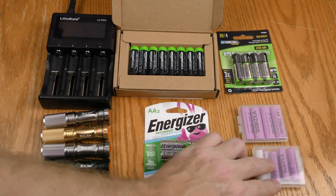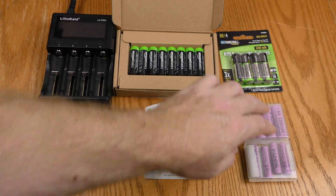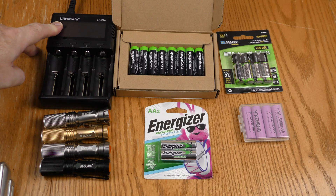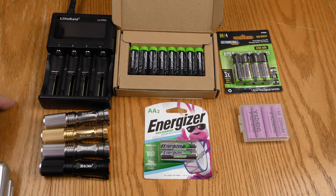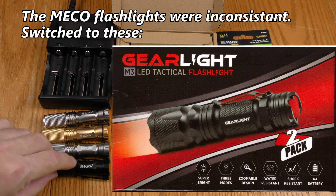I also got a deal on Amazon — four AAs and four AAAs — but I won't be testing the AAAs in this demonstration. The charger I'm using is the Lido Kala PD4, which can do four cells at the same time. I'll be discharging the batteries in these flashlights; Miko seems to be the brand.